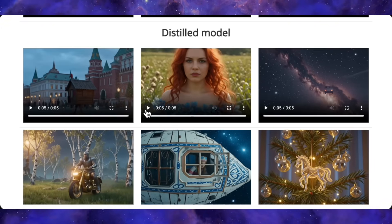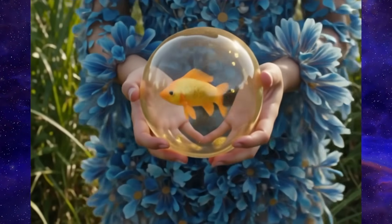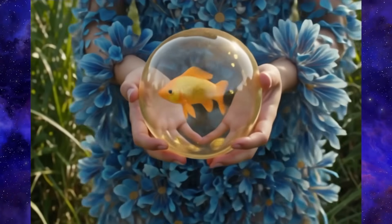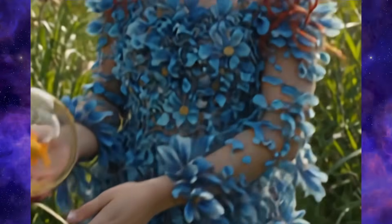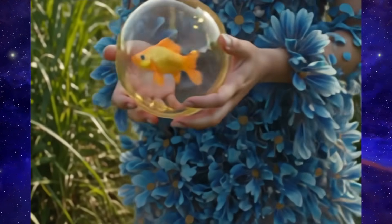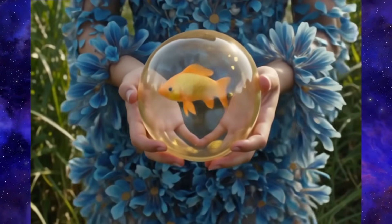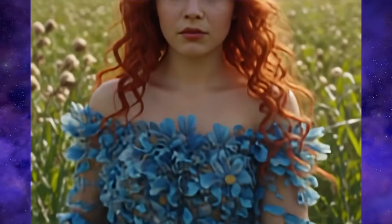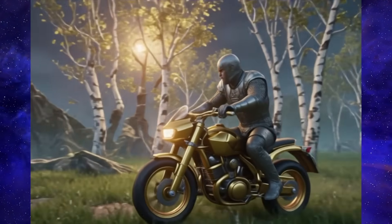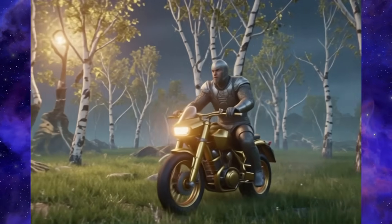Now let's look at the distilled version, which is built for speed. Here's a girl in a field holding a jar with a fish in it. Right away you'll notice the fish is just floating in an empty jar — no water — so it definitely fumbled the physics there. But putting that aside, the visual quality is stunning and the camera work is slick, smoothly racking focus from the fish to the girl's face. Here's a dude on a motorcycle ripping out of a jungle and driving straight into a portal. The portal effect itself is handled really well — the way it blends the jungle, the motorcycle, and that sci-fi portal into one shot is seriously impressive.